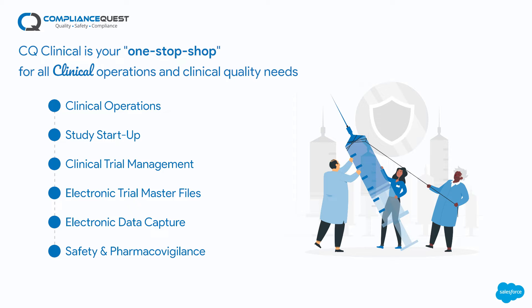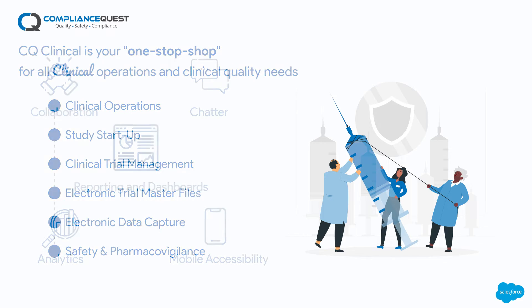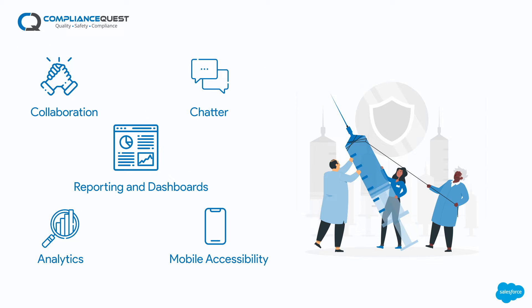The platform also covers safety and pharmacovigilance, along with all the benefits of collaboration, chatter, portals, reporting and dashboards, analytics, and mobile accessibility. Let's get started.